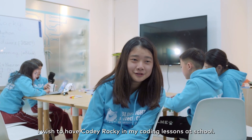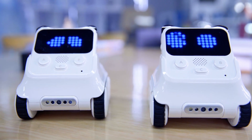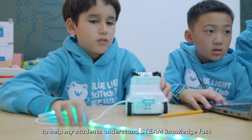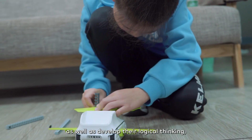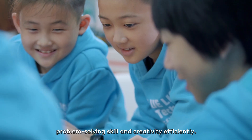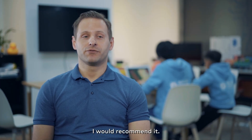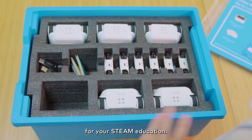I really wish more people were using Cody Rocky. One of the best things about Cody Rocky is that it enables me to help my students understand STEAM knowledge fast, and also to develop their logical thinking, problem solving skills and creativity. As a teacher who is using Cody Rocky, I would recommend it because it's a helpful and playful teaching system for your STEAM education.